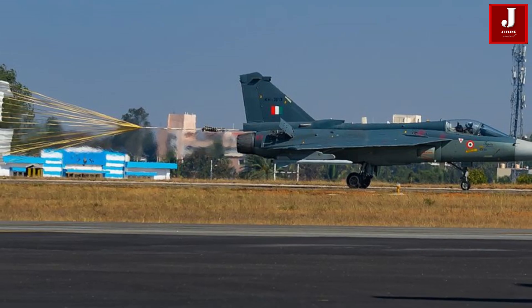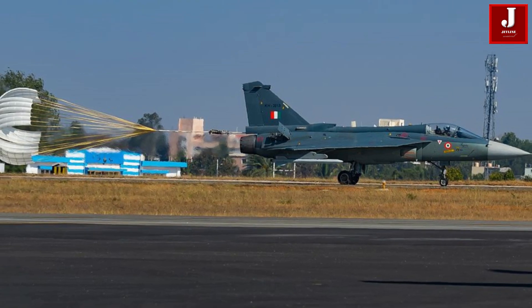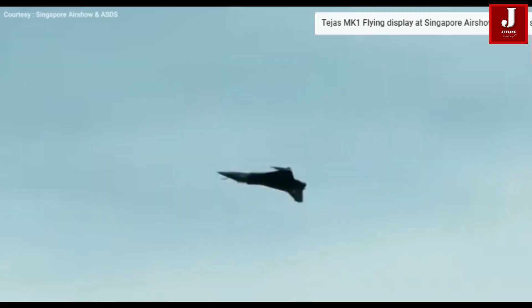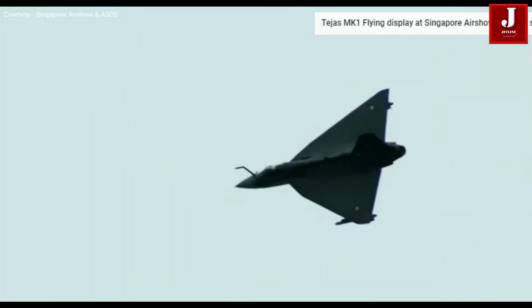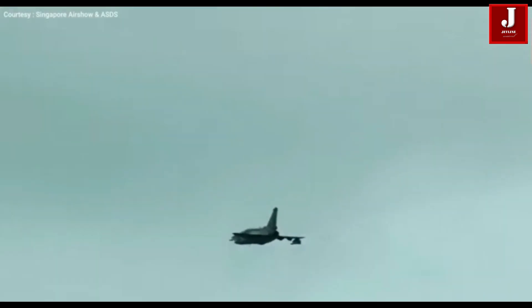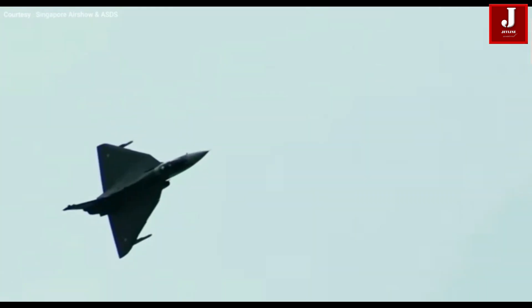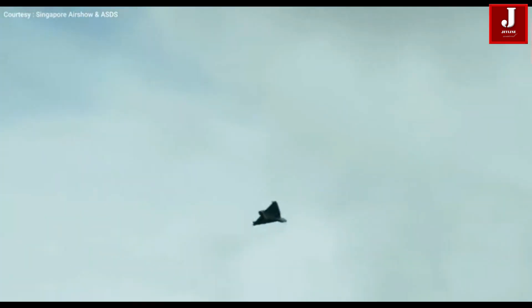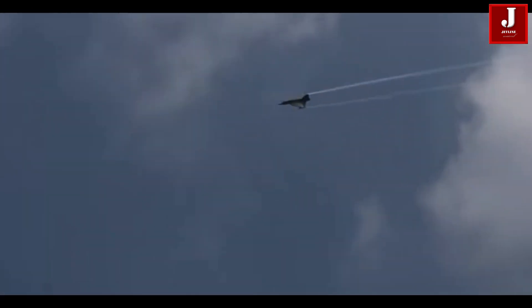The Tejas Mk-1 has great maneuverability and agility in combat with its delta wing design and tail-less compound delta platform. It has cutting-edge avionics and equipment, including fly-by-wire flying controls, cutting-edge radar, and capability for electronic warfare. The Tejas Mk-2 features a combination of cutting-edge composite materials, such as carbon fiber composites, which help to reduce weight and increase structural strength. The aircraft has a quadruplex digital fly-by-wire flight control system, which offers superior handling characteristics and increased maneuverability.